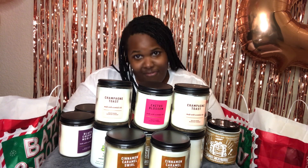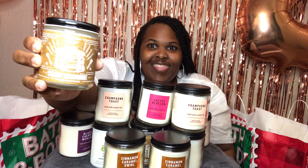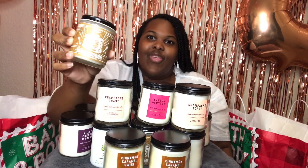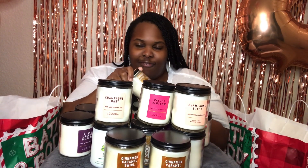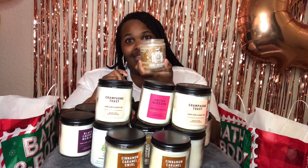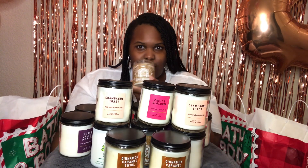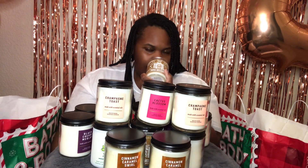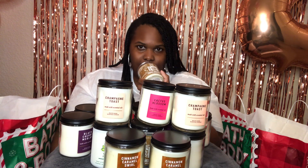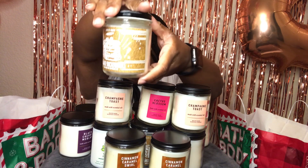So why not get in where you fit in, right? First up, we have the Sugar Snickerdoodle candle. This is a very popular fall scent. Oh my God — when I tell you, if you want to diet and you can't eat a cookie, get you a candle, smell you a candle. It smells like a fresh baked snickerdoodle cookie. Really good for winter, really good for fall. Really warm, really cozy. One of my favorites.